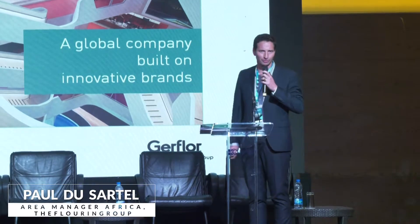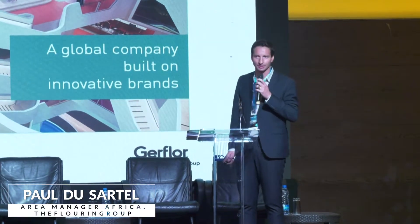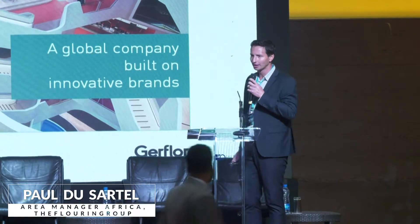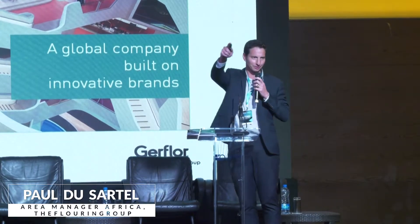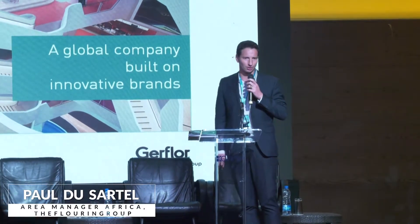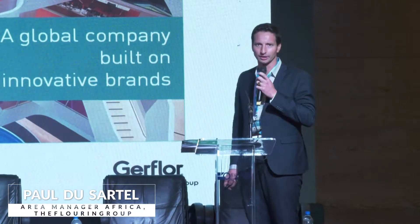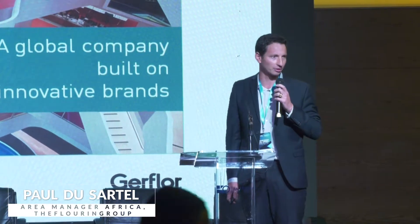My name is Paul, I'm coming from France from the company Gerfloor and I'm here with Noble Carpet that maybe most of you know. Noble Carpet has a stand at the back of the room. Noble Carpet is a local carpet manufacturer with a factory in Ikorudu and we've been partnering together for many years.